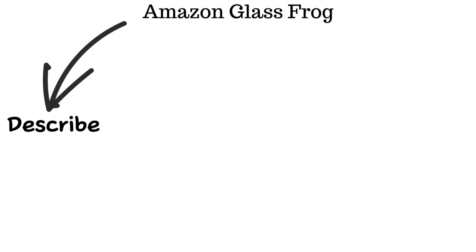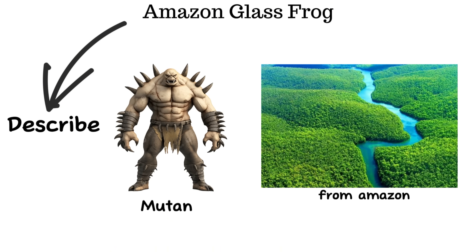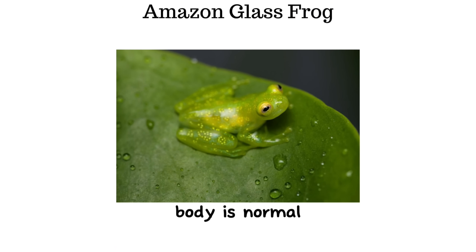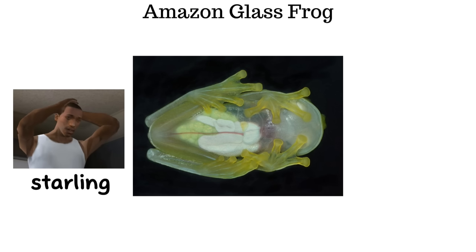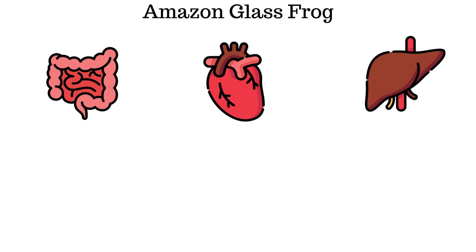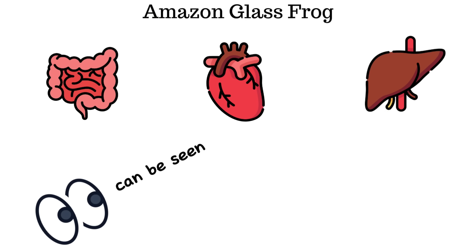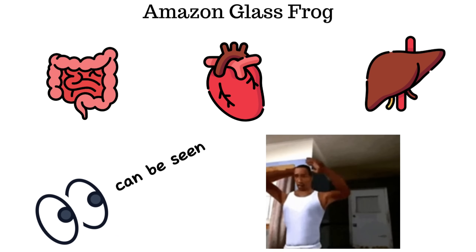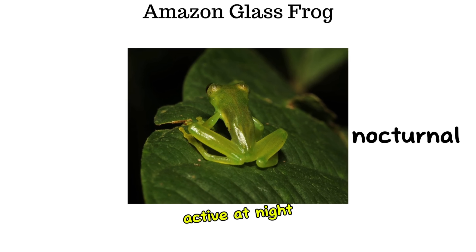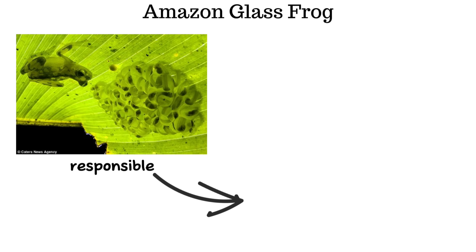The Amazon glass frog could easily be described as a mutant of the rainforest. From above, its body appears completely normal, but when viewed from below, the sight is startling — its internal organs are clearly visible. The heart, intestines, and even the liver can be seen with remarkable clarity, a highly unusual condition for a land-dwelling vertebrate.